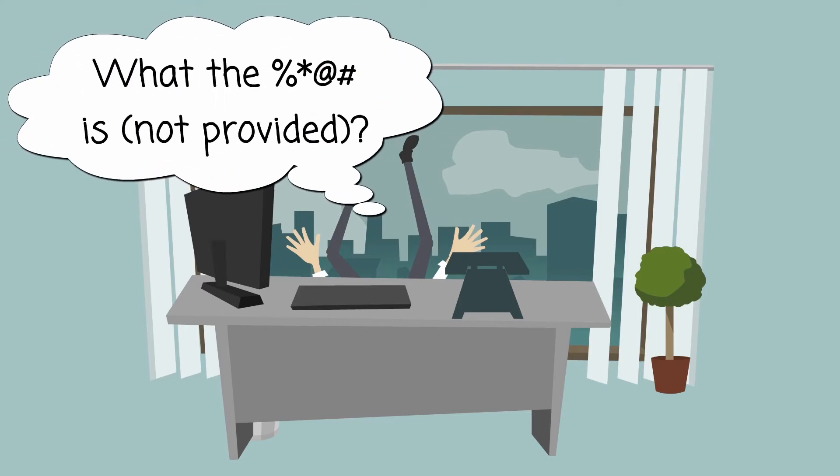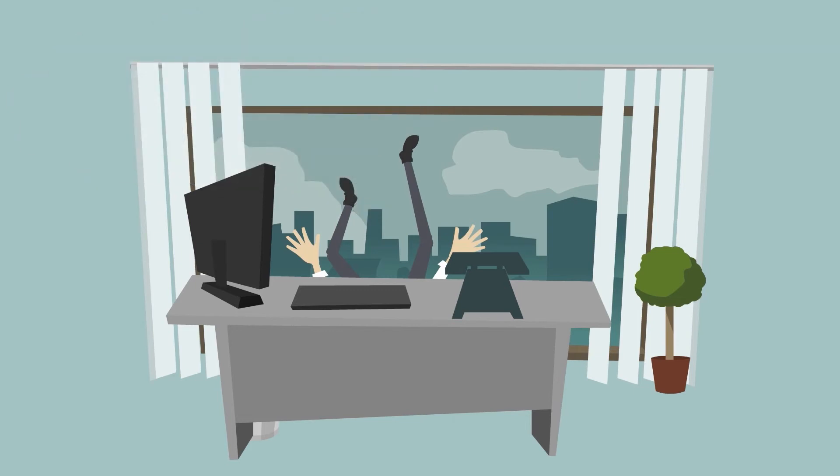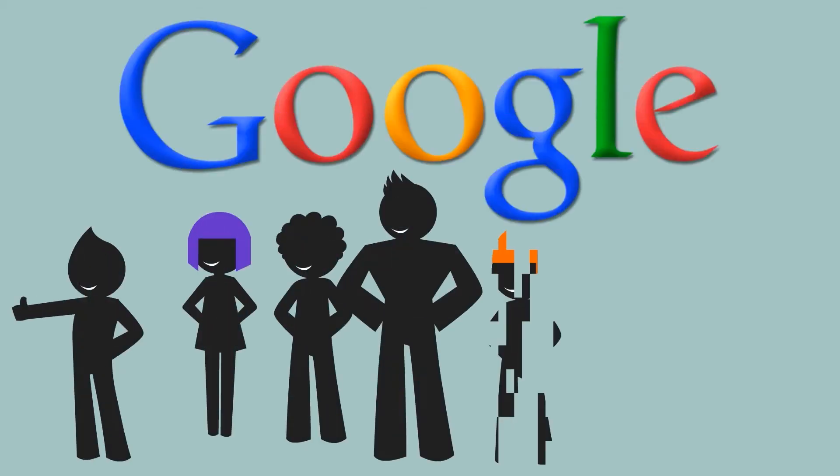Mark, I know what you're thinking. Why is 87% of the search terms "not provided"? Are my analytics broken? Am I up a creek on this one? No, Mark. They're not broken. This is Google's gift to its users.